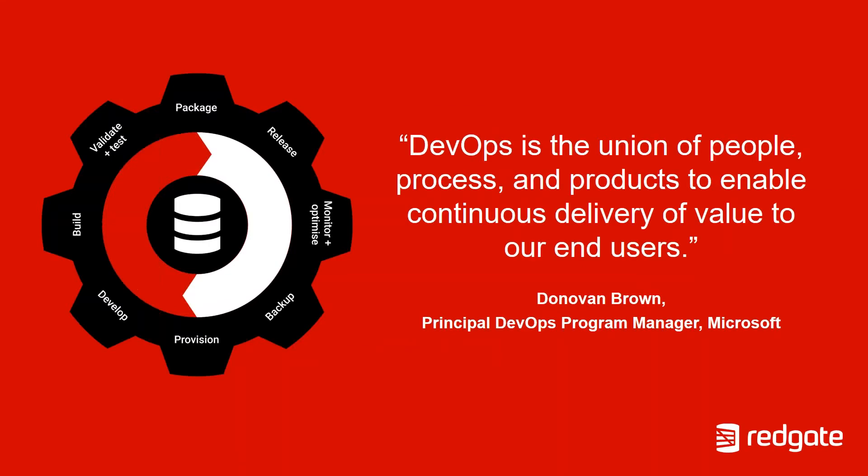Before we start talking about database DevOps, let's first attempt to define DevOps itself. I've been to 101 different presentations on DevOps and heard probably 101 different definitions. Personally, I lean towards Donovan Brown's definition. Donovan Brown is the Principal DevOps Program Manager at Microsoft, and he says DevOps is the union of people, process, and products to enable continuous delivery of value to our end users. What I really like about this is that last part — value to our end users.